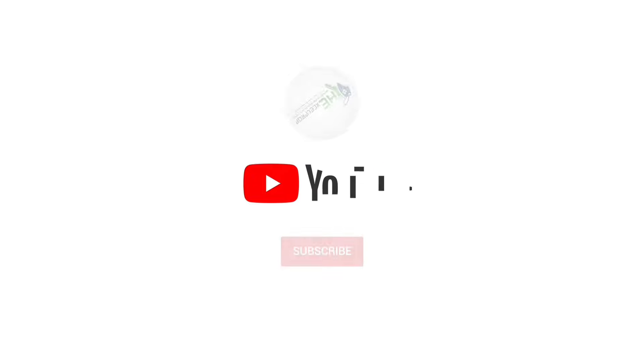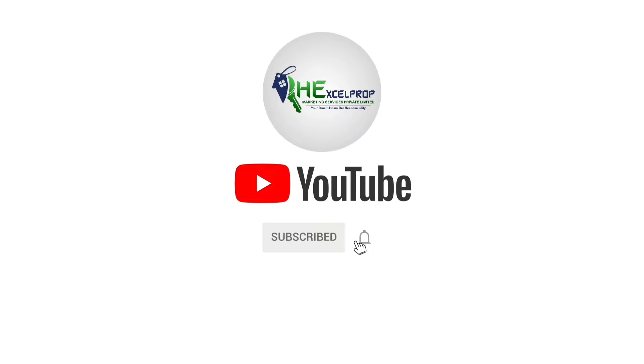Welcome everybody to Excel Prop Marketing Services Private Limited. Before we begin, don't forget to subscribe, like, comment, and click the bell icon to receive future notifications from our channel.